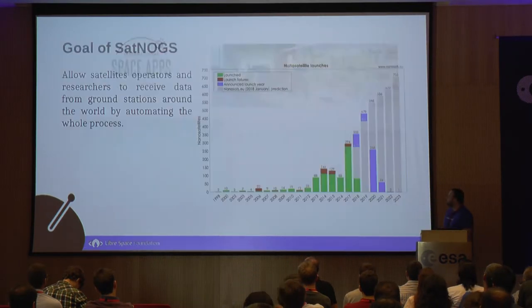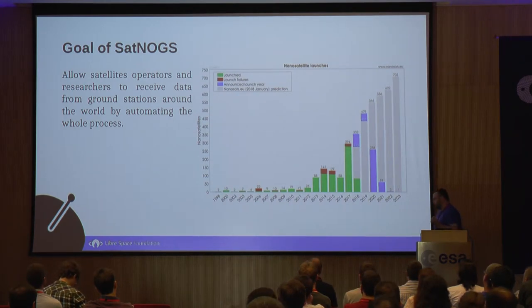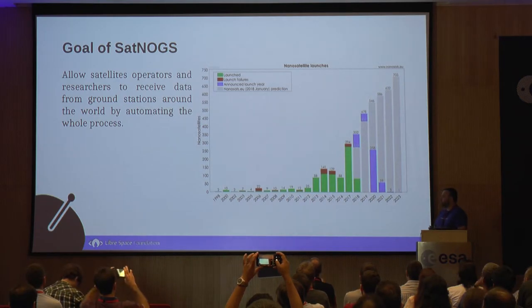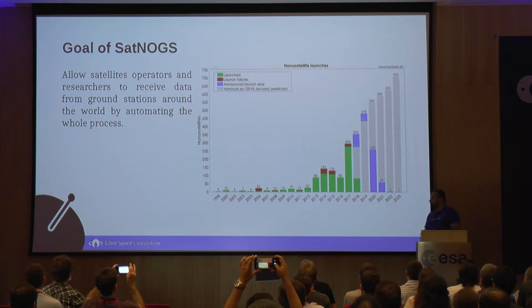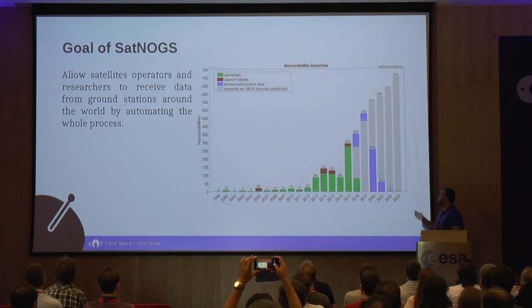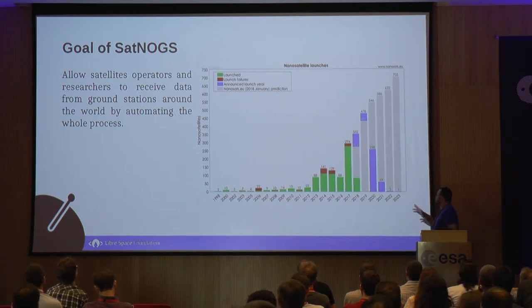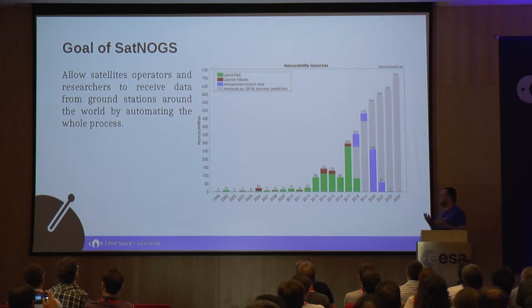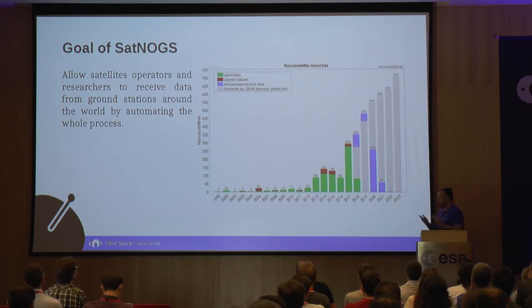The prize gave us a boost for creating the Librospace Foundation. The goal of SatNogs is to allow satellite operators and researchers to acquire the data of their satellites from ground stations around the world. We see from the Nanosats EU prediction that more and more CubeSats and nanosatellites are going to be deployed in the next years, so we need to automate this process to make it more efficient, stable, and with better performance.